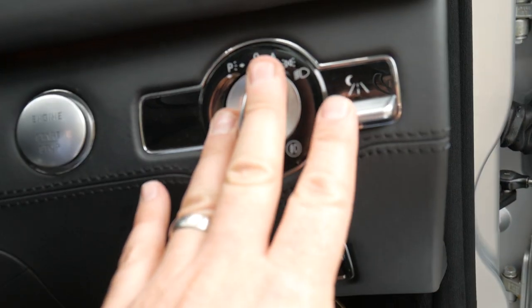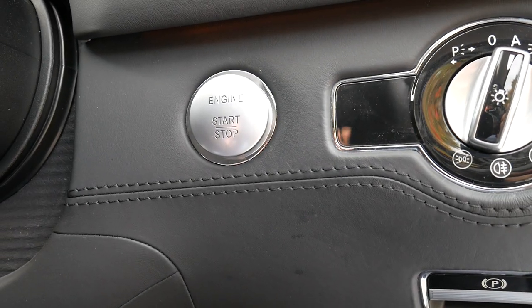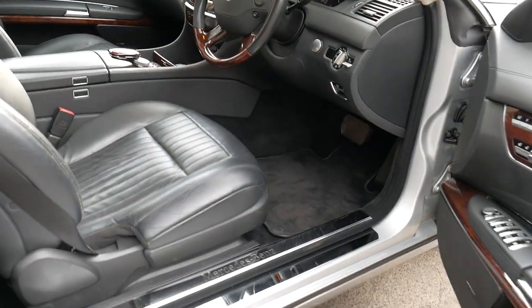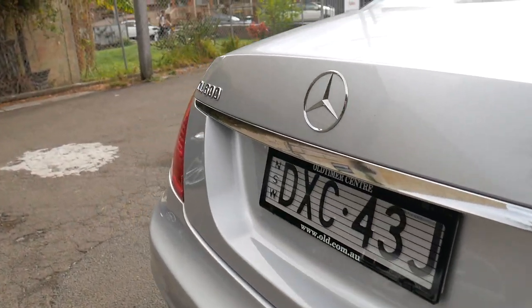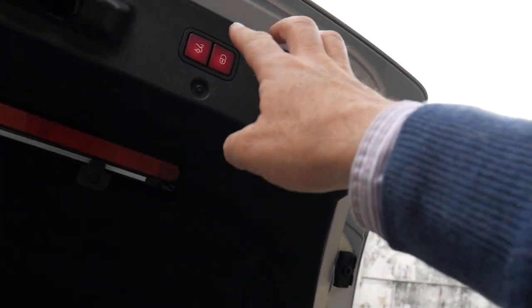It does have automatic lights. It's got the night vision feature which we'll show you later. Keyless start, Harman Kardon sound, electric seats with air conditioning and heating. The perforated leather is in stunning condition. Obviously it's an Australian delivered car from brand new — zircon silver with black leather interior. It has the electric boot feature, and you can lock it or just open the boot from there.